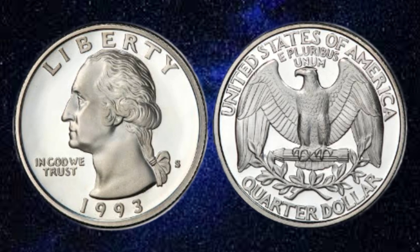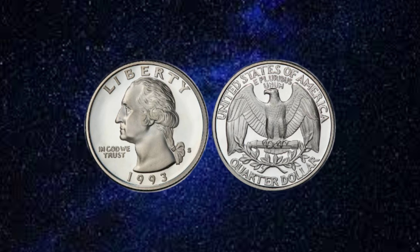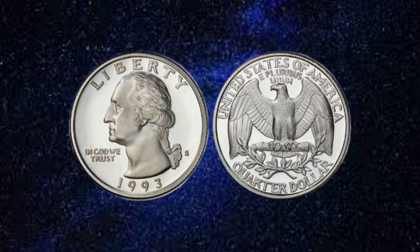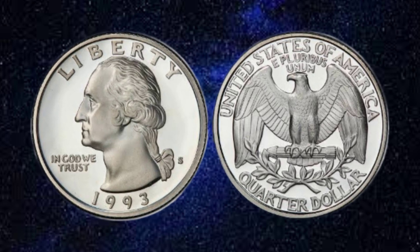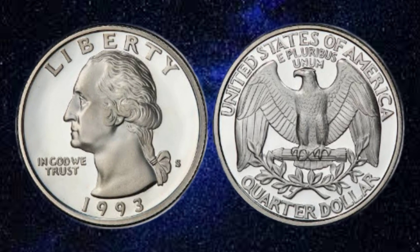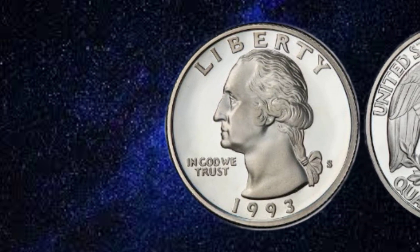Released in 1993, the USA Liberty quarter dollar coin holds a special place in American coinage. It was minted to celebrate the 200th anniversary of the United States Mint and pay tribute to the enduring values of liberty and democracy. The coin was struck in both Philadelphia and Denver mints, adding a touch of rarity to its allure.